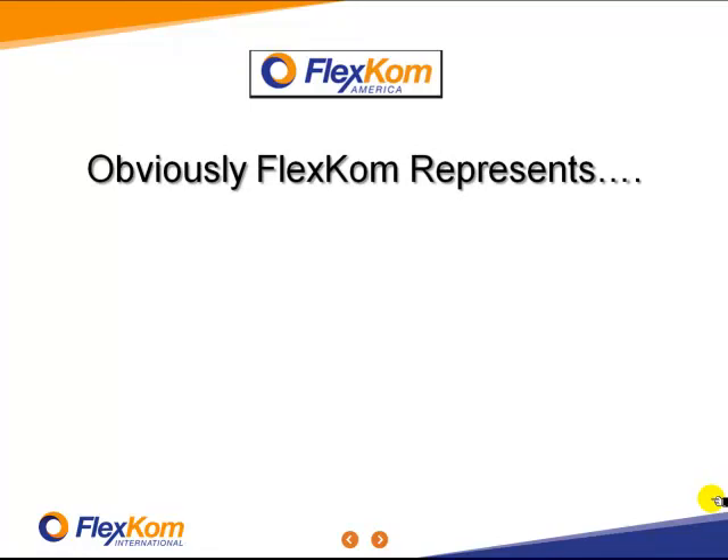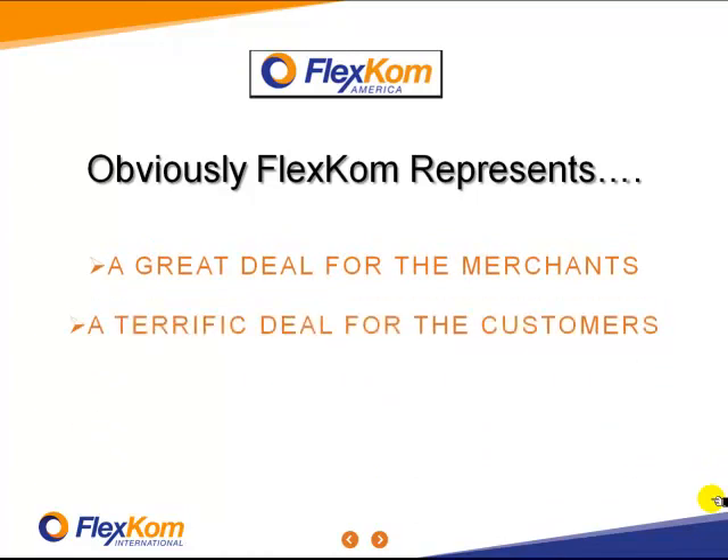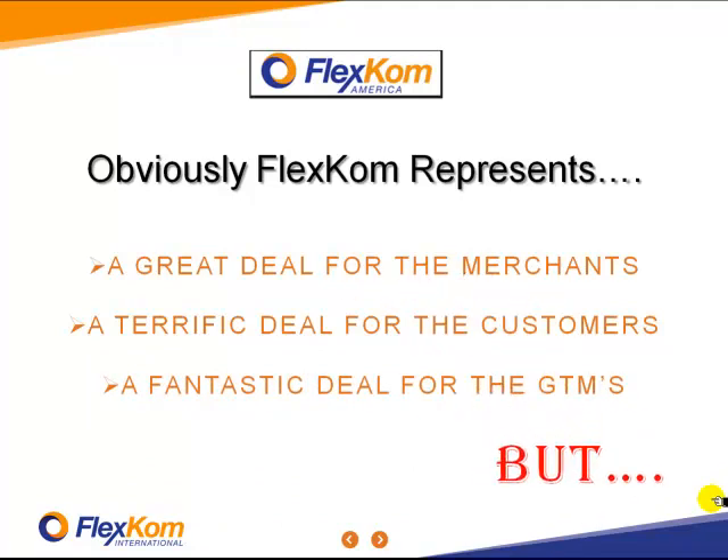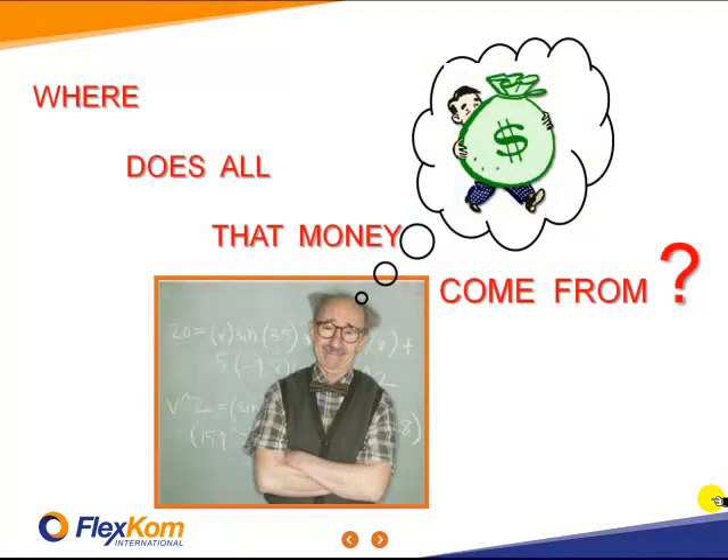Obviously, FlexCom represents a great deal for the merchant, a terrific deal for the customer, and a fantastic deal for the GTM. But there is one question remaining. That question is: where does all of that money come from?